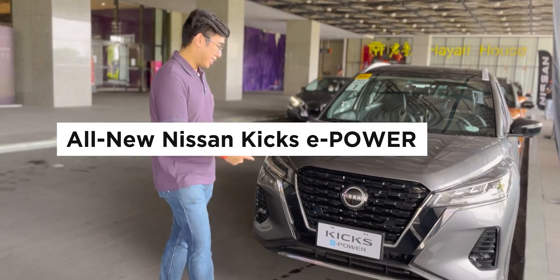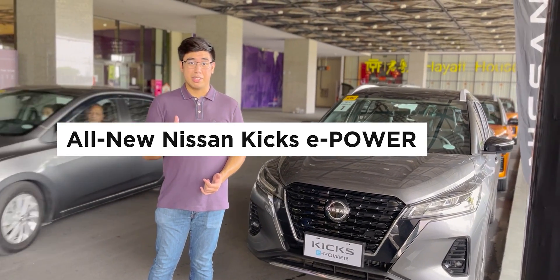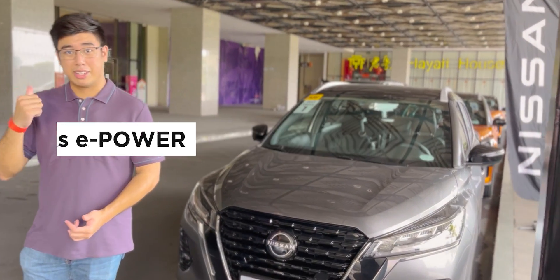Hey everyone, Jose here from YugoTec, and today we're at Ayala Mall's Manila Bay to learn about the new Nissan Kicks and its ePower system. Join us as we go inside for the tour. Let's go!